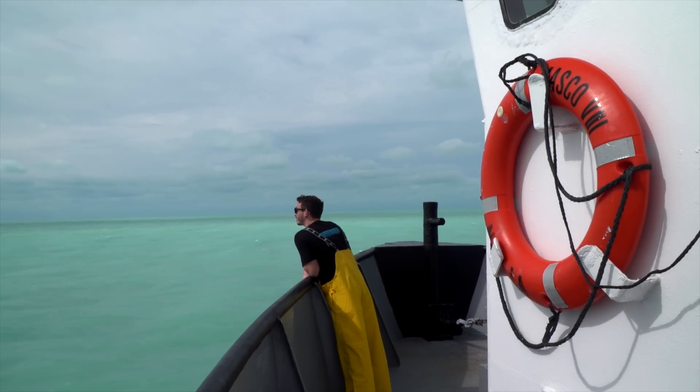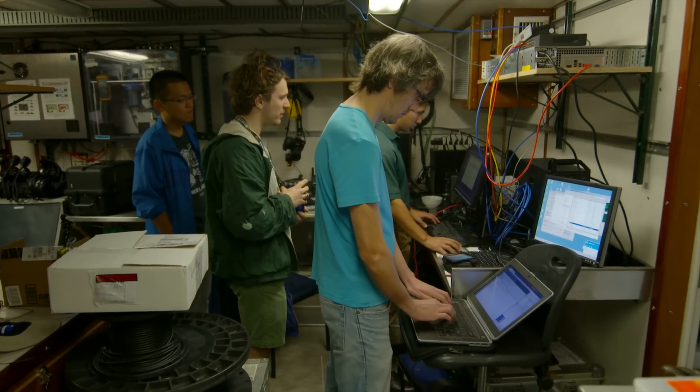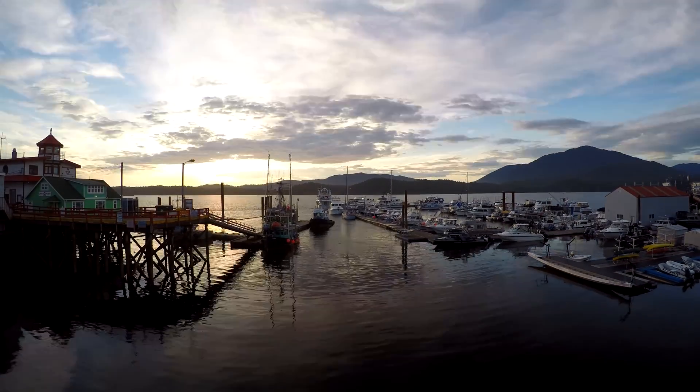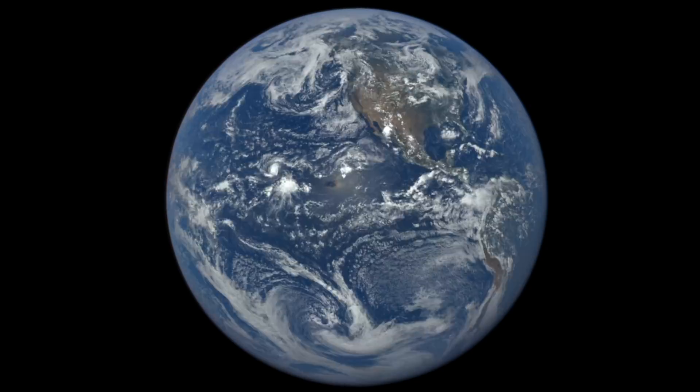The ocean is a complicated place, and predicting where its water is going to flow is surprisingly difficult. Most people know that seawater gets pushed by the tides, which are controlled by the moon, and the sun, and Earth's rotation.